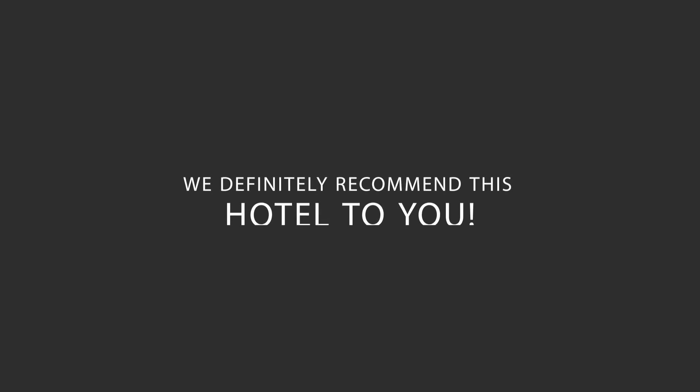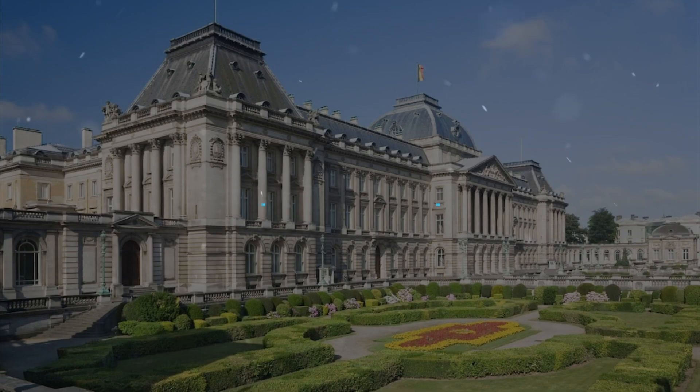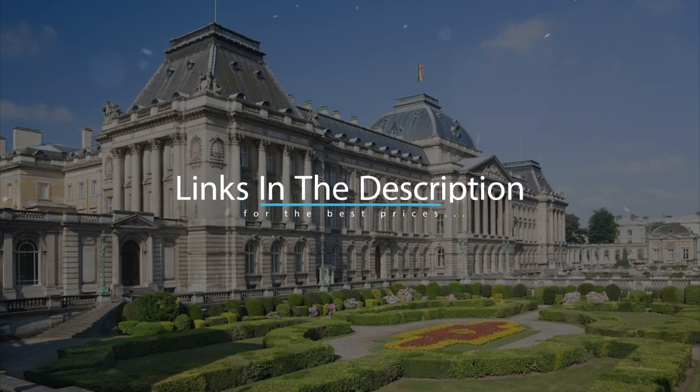We would definitely recommend this hotel to you, no matter what type of traveler you are. To get the best price for this hotel, make sure you check out the link in the description. Have a nice trip. Bye-bye.